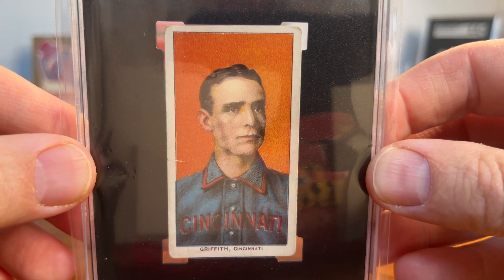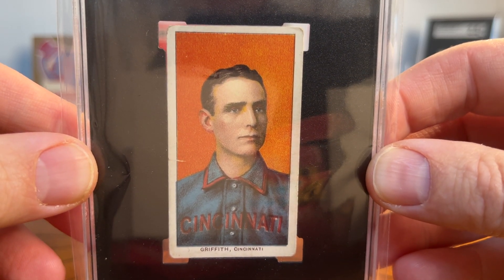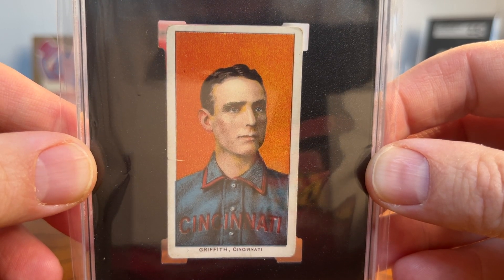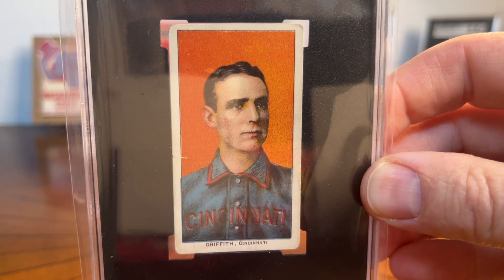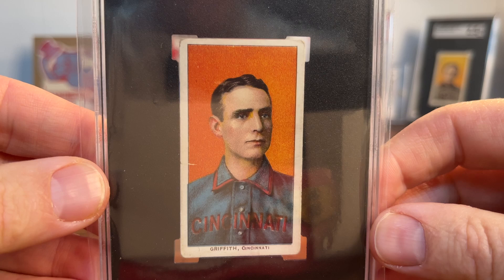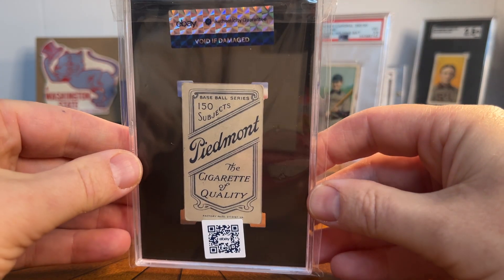He was one of the innovators of using the bullpen in relief as a strategy, from what I understand from some of the books. Anyway, this is Clark Griffith — really neat portrait. I've always preferred the portraits in my T206 collection and I always kind of lean that way. This is an SGC holder, and I don't mind — those of you who know this part of the channel know I don't mind a so-called Frankenstein collection. I've got some SGC holders and some PSA holders — that doesn't bother me. This was an SGC 3 for Clark Griffith in the portrait.